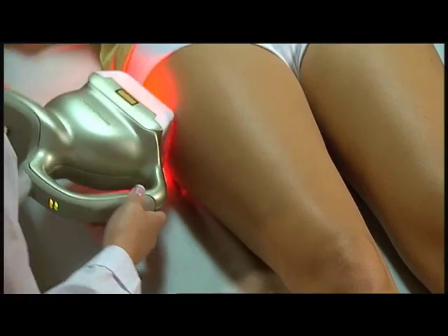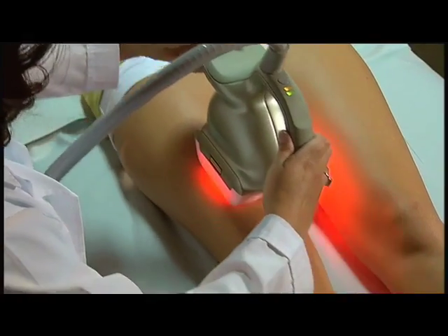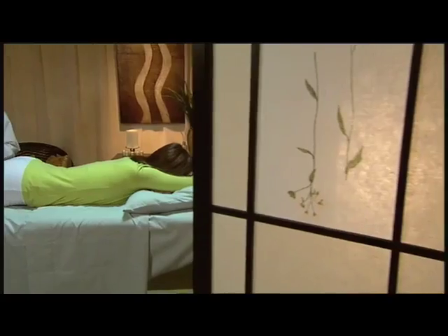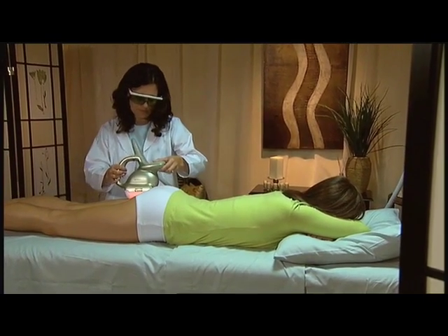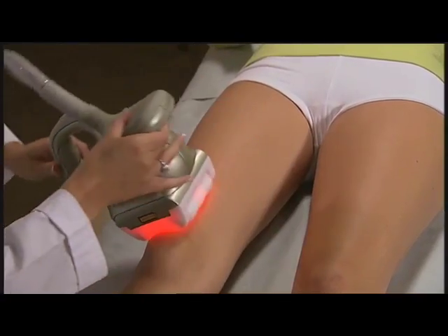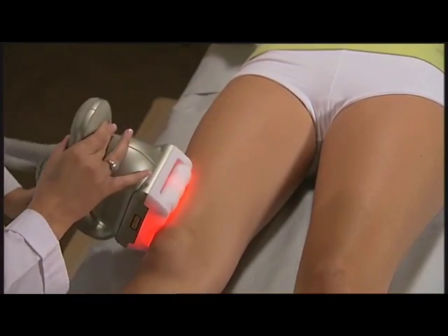I didn't know what to expect, but once it started, I almost fell asleep. But I didn't want to fall asleep because it felt so good. It's really quite gentle and relaxing — you just lay there and have a nice conversation or read a book. It's a very easy treatment. It felt like the most intense massage I'd ever had, intense, and that was healing and rejuvenating. I felt alive. I never felt any discomfort, never experienced any swelling or bruising. It was all in all very, very painless.